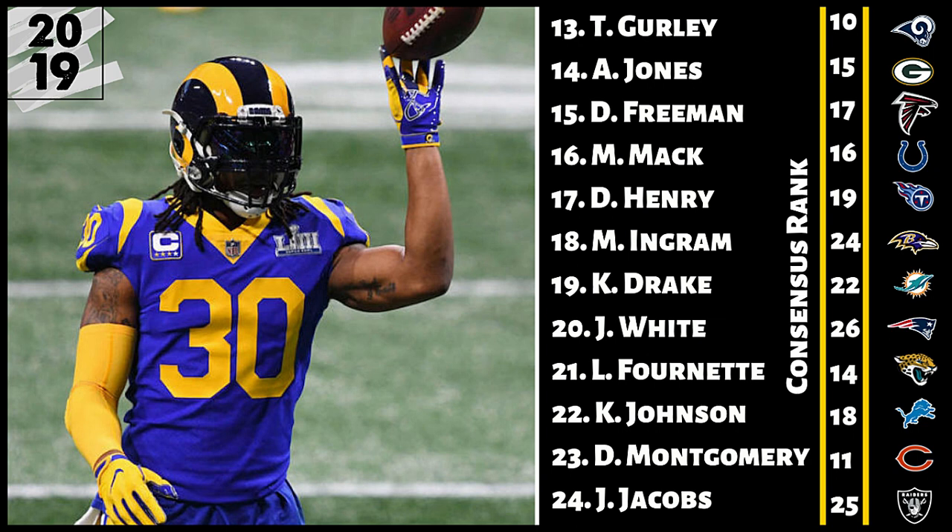Number 20, James White — six spots higher than the consensus. The targets are there; there's about 160 targets up for grabs, and we already know what James White does best in this offense. He gets a lot of check-down passes, a lot of opportunities from Tom Brady. He's not going to see 200 carries, but could he see over 100 targets? It's possible, and in any PPR format, that works out just fine. Give me James White at number 20.